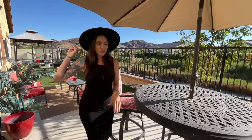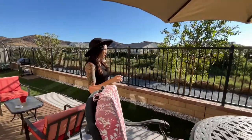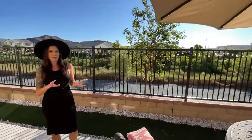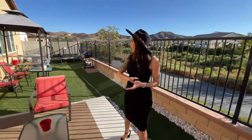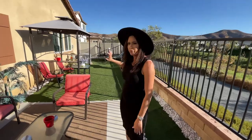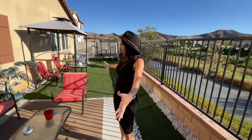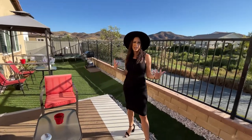How stunning is the view behind me? We've got mountain views, no rear neighbors, we're right on the walking trail with this gorgeous view out to the plants. I can imagine having coffee out here or watching the sunset. You've got a really nice long yard — I love what they've done with the turf and this great setup for seating. It's just so quiet, private, and quaint.